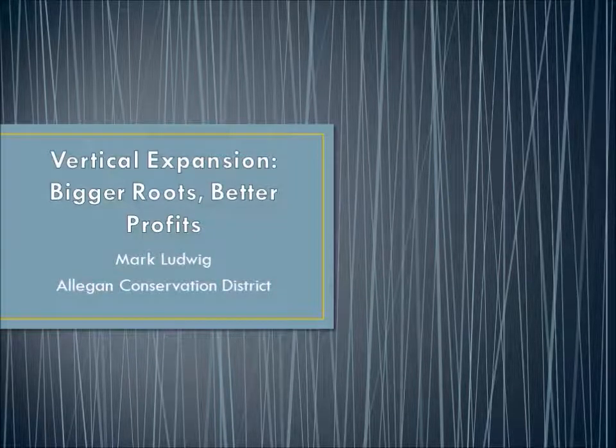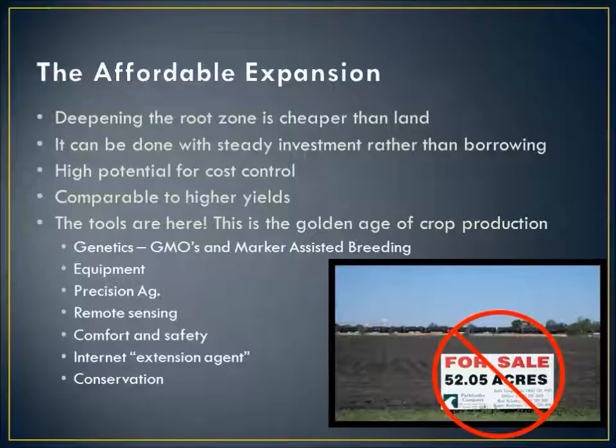This is Mark Ludwig from the Allegan Conservation District. This is the narrated version of my talk on soil health called Vertical Expansion, where we're going to talk about expanding the root zone in order to increase profitability and reduce the costs of farming. I call this the affordable expansion because instead of going out and trying to acquire more land to improve productivity, we're going to deepen the root zone with steady investment rather than borrowing more money. We'll have good potential for yields and good potential to control costs.